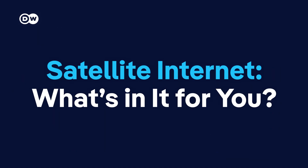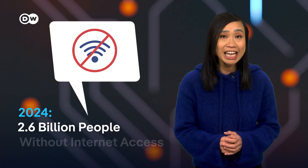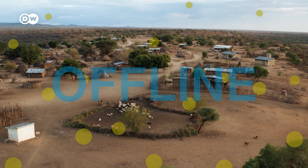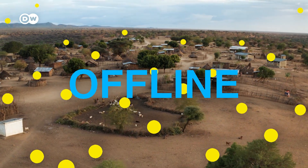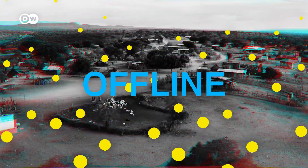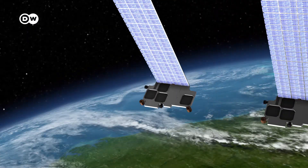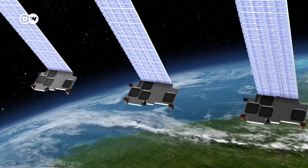So how does it work and what's in it for you? About one third of the world's population doesn't have internet access. Many of them live in rural or remote areas. The main reason? It's not profitable for internet providers to build the infrastructure to connect these areas — in short, not profitable, no internet. Satellite internet could change that. It has the potential to cover every corner of the planet, no matter how remote.